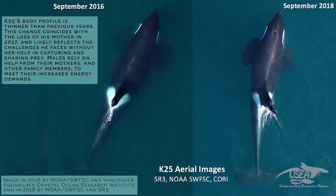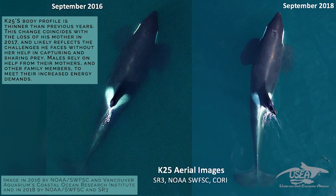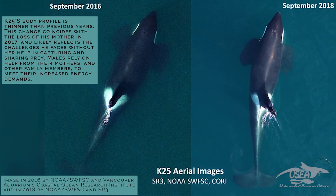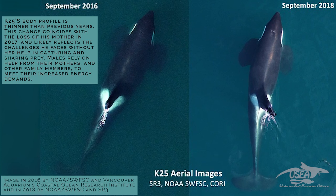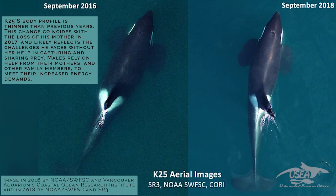One question is: what happens when the oldest female dies? We have to remember that before being the oldest female, she was the daughter of a matriarch. So when the oldest female dies, each daughter becomes the matriarch of her own offspring.